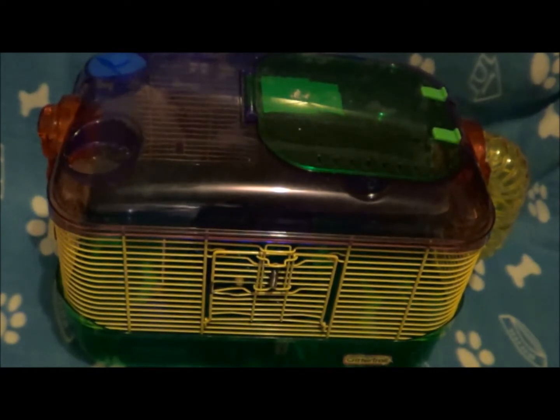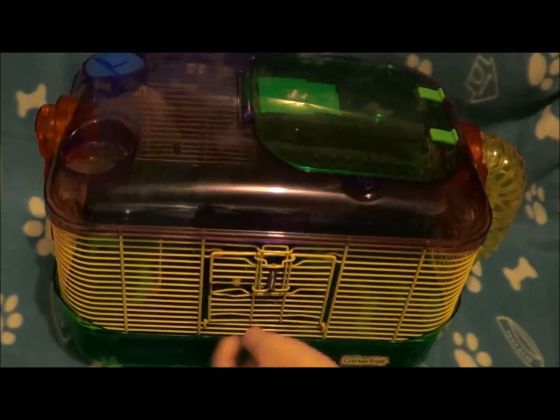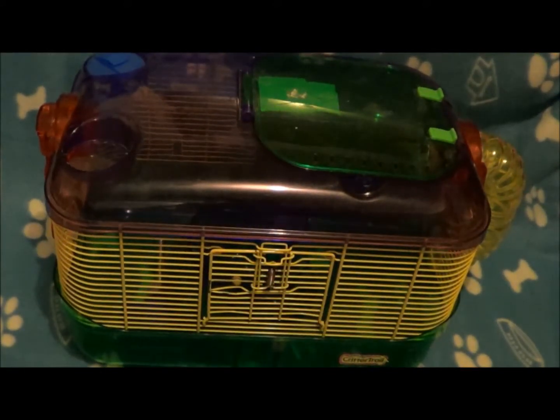For long car rides — 30 minutes and up — I wouldn't recommend your hamster traveling straight without stopping for more than three hours, because that's really long and it's pretty stressful for them. The next thing you can use is a Critter Trail cage. This would be for 30 minutes and up. I wouldn't recommend traveling with your hamster for more than three hours in a car because it's really stressful and they just want to get into their new home.